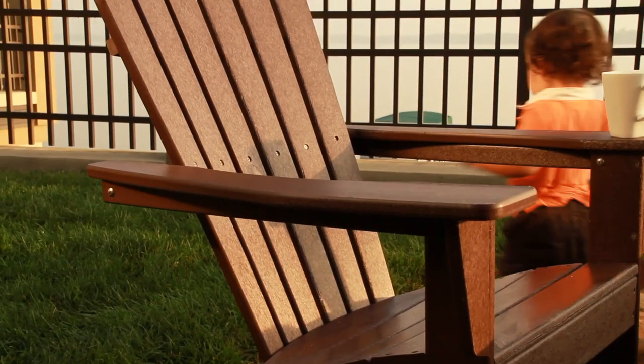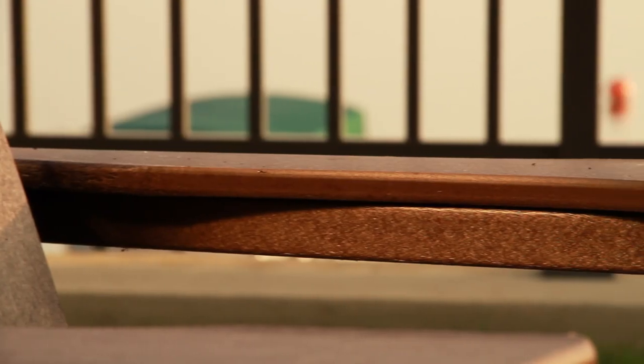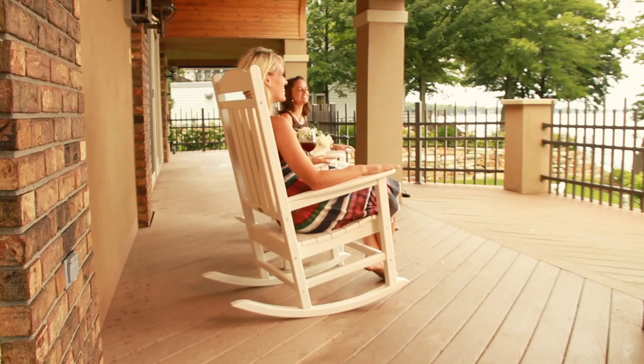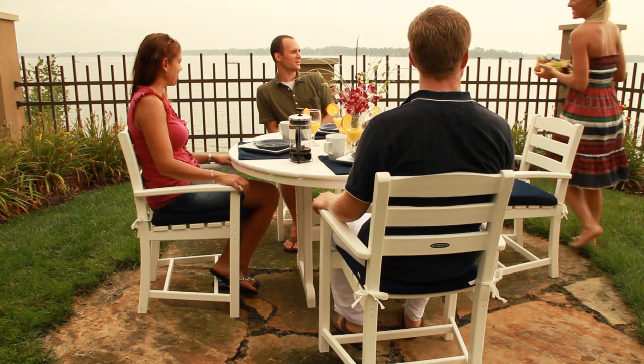They decided to create outdoor furniture that would not only look good but last through all climates and all seasons. Polywood is unique because they do all of this and still contribute to conserving nature. Put simply, Polywood makes stylish recycled outdoor furniture with great value while leading their field in innovation.